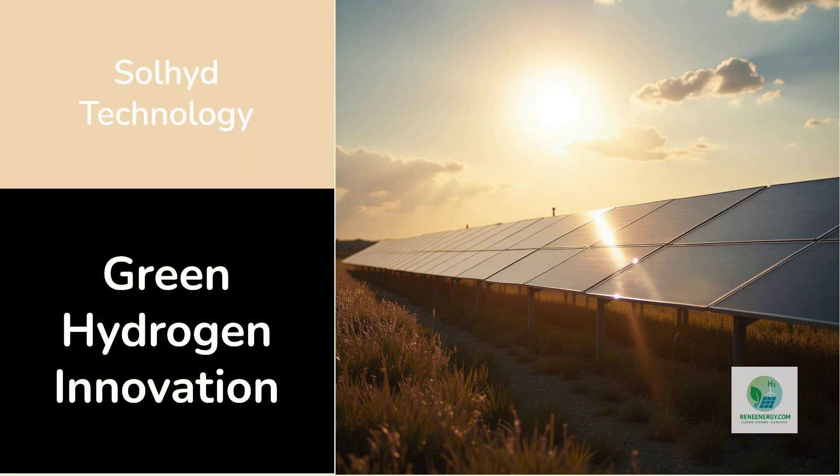SOLID's solar hydrogen technology represents one of the most intriguing shifts happening in the clean energy landscape. It is a completely different approach to producing green hydrogen, one that does not rely on traditional grid-based electricity, large electrolyzers, or heavy water consumption.